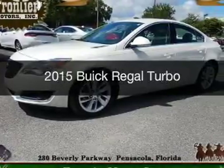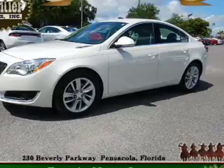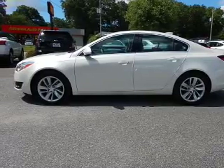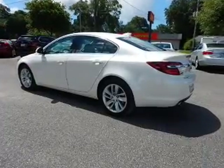This is a used 2015 Buick Regal. It's powered by front-wheel drive, a 2-liter, 4-cylinder engine, and a 6-speed automatic transmission. With fewer than 7,000 miles, this vehicle is like new.